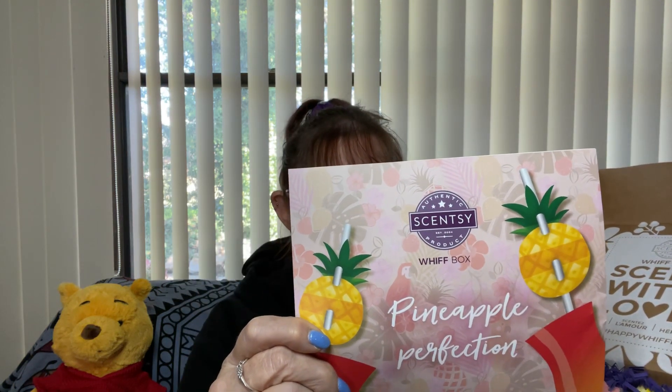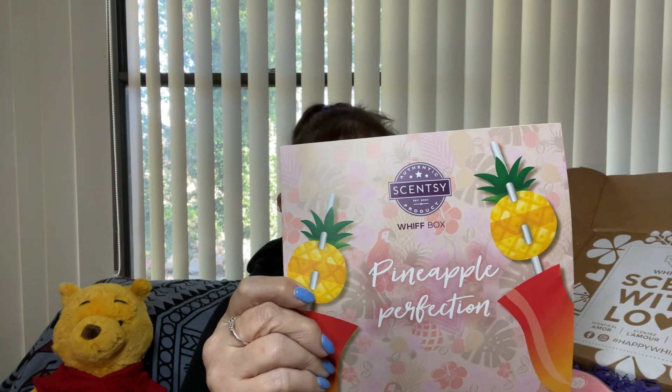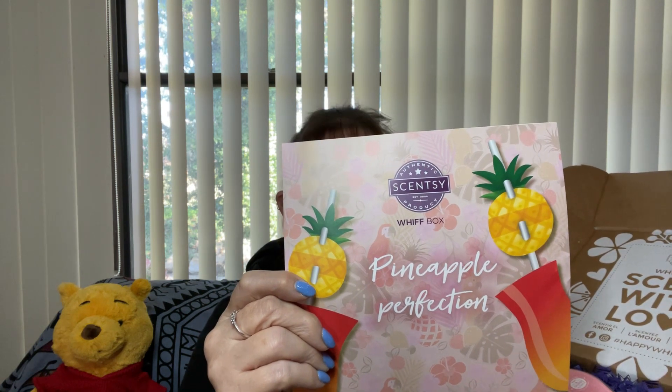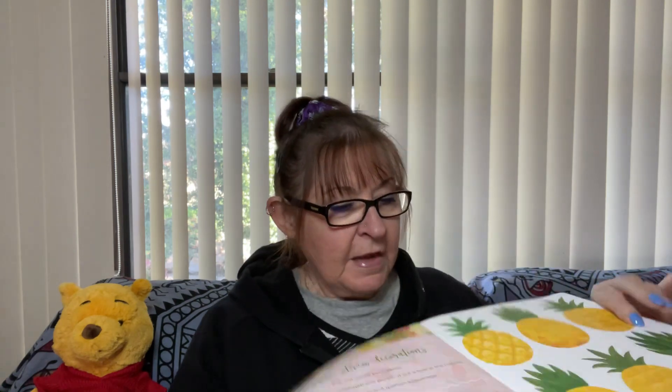We've got Pineapple Perfection. As we all know, pineapple is not my favourite scent. But anyway, it's hard not to appreciate the sweetness, freshness and fruitiness of pineapple. Well, I don't. A tune with box celebrates this iconic tropical fruit with a variety of pineapple-y scents, along with some extra pineapple-focused fun inside.